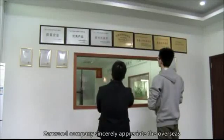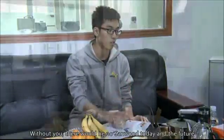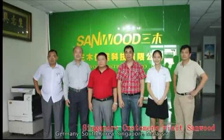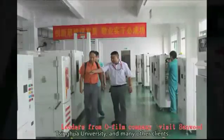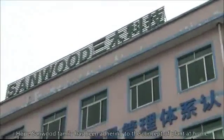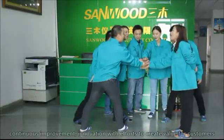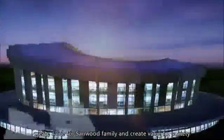Main Customers: Sandwood sincerely appreciates its overseas customers, who have promoted Sandwood's constant growth. Without them, there would be no Sandwood today. Sandwood has successfully reached long-term agreements with customers from Russia, Germany, South Korea, Singapore, Malaysia, Chinese Guangzhou Automobile, Chinese Hongli Opto-Electronic, Jinghua University, and many other clients. The Sandwood family has been adhering to the concept that colleagues are family members, working with solidarity and continuous improvement, with efforts to create value for customers, for the Sandwood family, and for society.